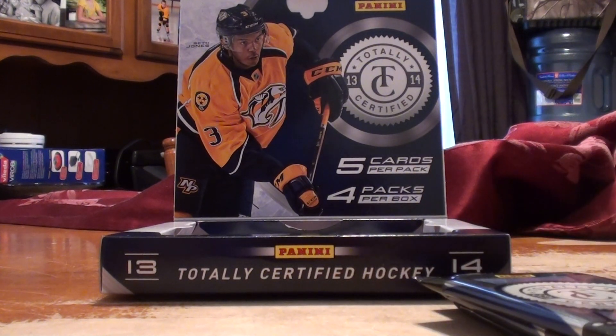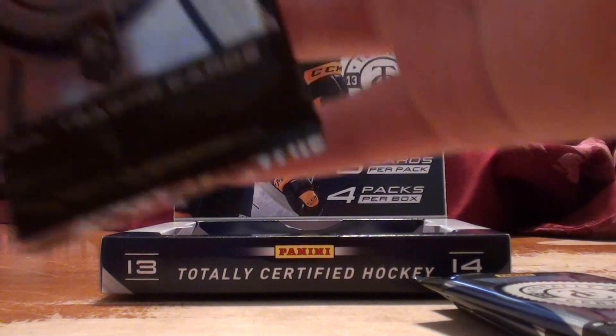Hey guys, it's PetslRocks19 here, and this is my box of totally certified.